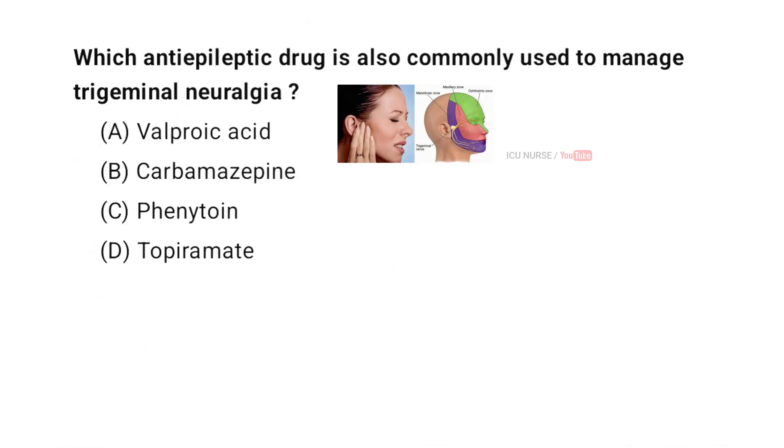Which anti-epileptic drug is also commonly used to manage Trigeminal Neuralgia? A. Valproic Acid. B. Carbamazepine. C. Phenytoin. D. Topiramate. And the correct answer is B. Carbamazepine.